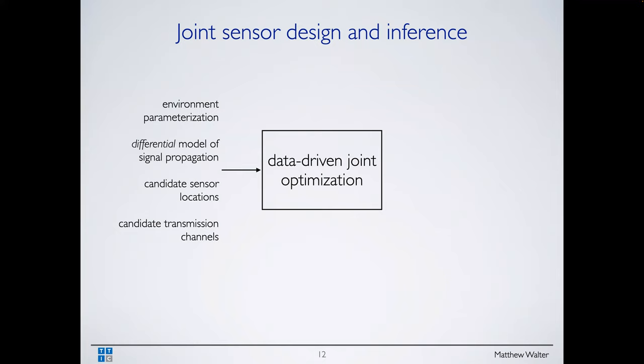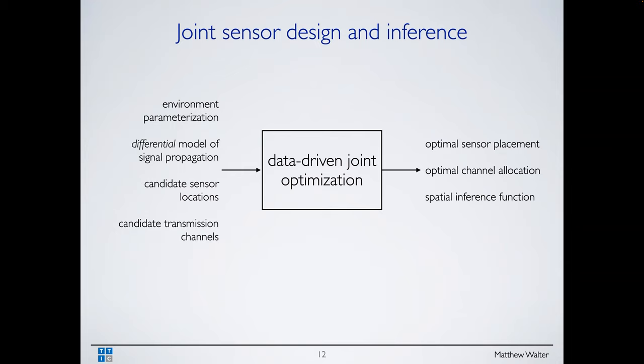What we assume is: we have some representation of the environment — a floor plan — a differential model of how signals propagate, a candidate set of places to put sensors, and a set of different transmission channels. Our algorithm outputs an optimal placement of sensors, channel allocation, and the corresponding spatial inference function. Please feel free to jump in with any questions.